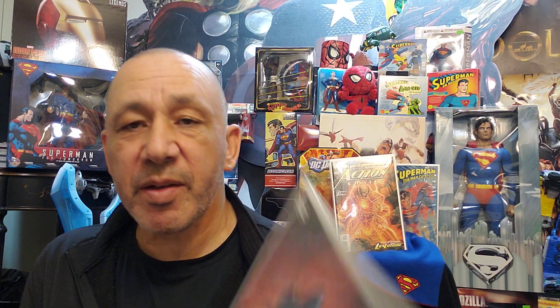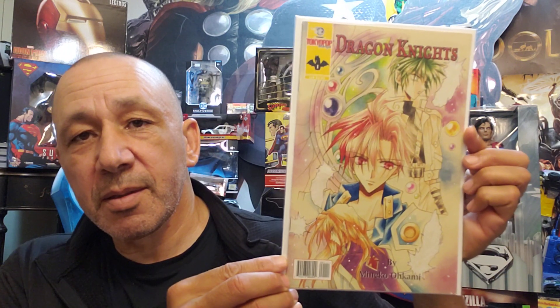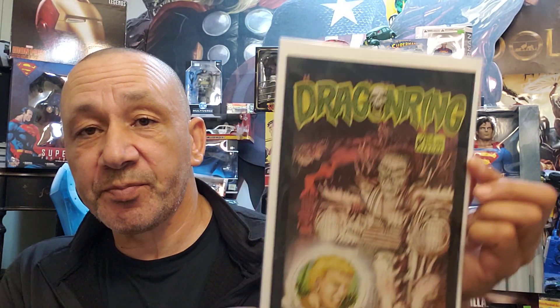Then we have Detective Comics number one thousand five — cool cover. This is interesting — Tokyo Pop manga number one, Dragon Knights. Very interesting. Then these — I want to do a flip-through of these eventually. Somebody asked me years ago to do it, so hopefully I can get to it, because you sit there and plan all this different stuff and then you get distracted. Here's Dragon Ring number four. And here's number five. The first story was pretty interesting — I was surprised.